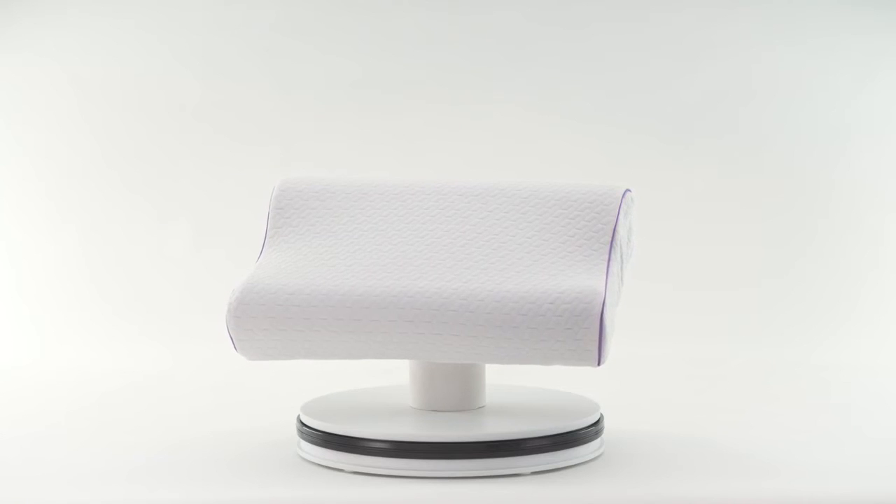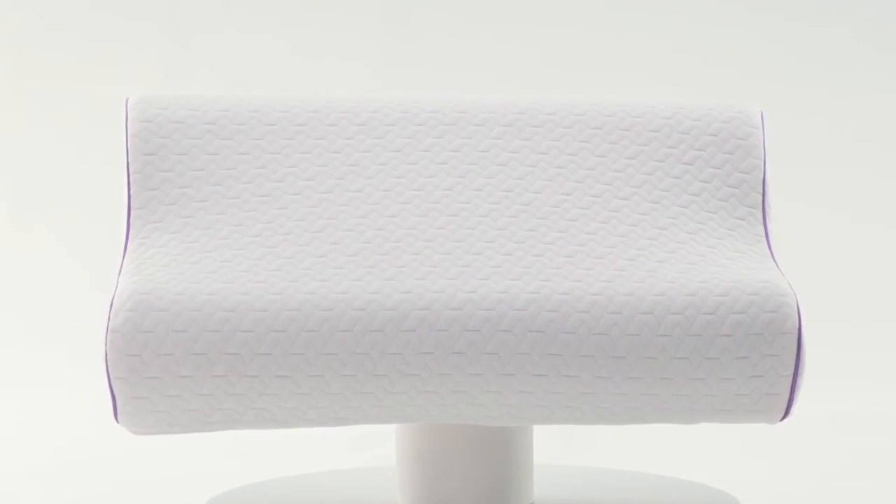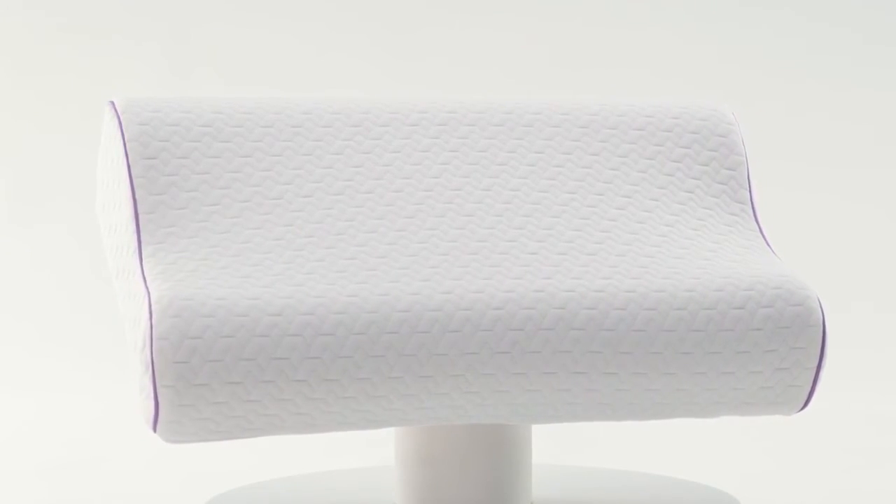Experience restorative sleep with the gentle alignment of the Sensorpedic Coolest Comfort temperature-regulating gel-infused contour memory foam bed pillow, exclusively at JCPenney.